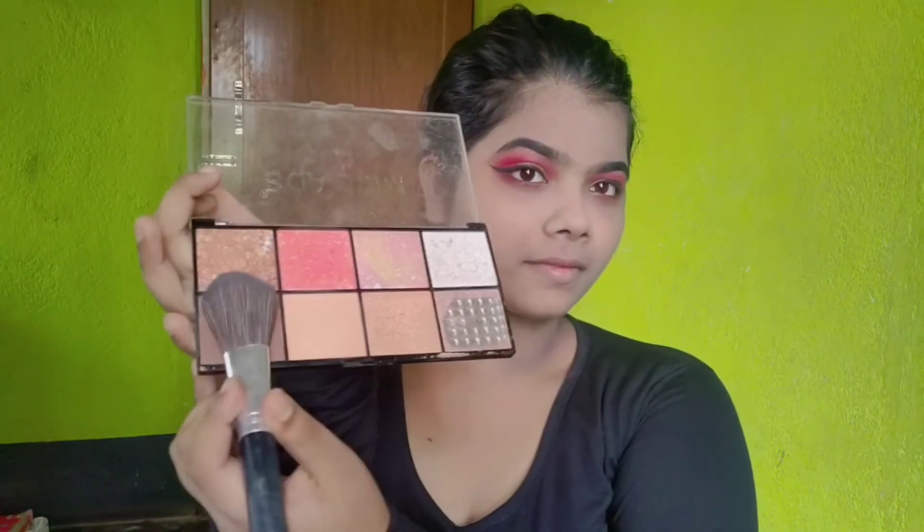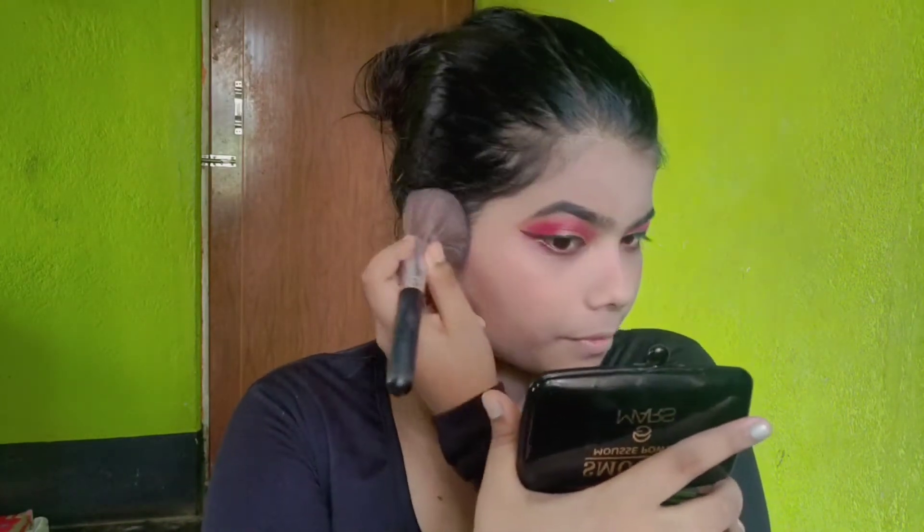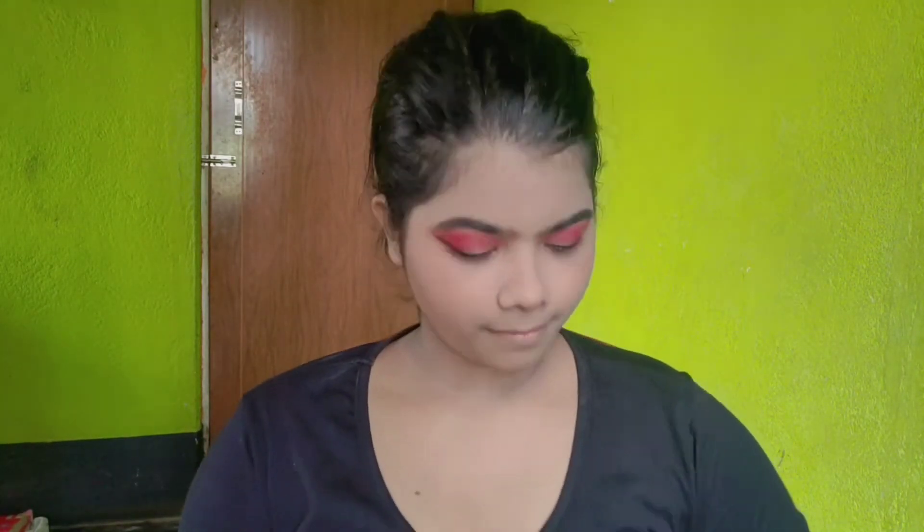I will manage my hair out of the way. Then I will bronze my face and my nose. I am using a pink color and applying my blush.